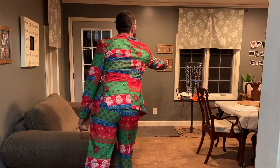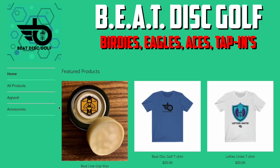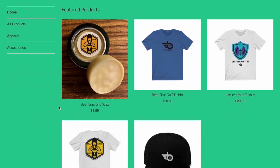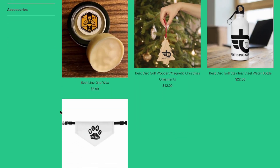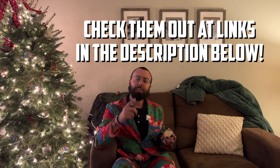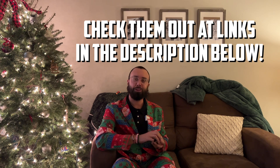Just trying to keep the putt nice and loose with the weather getting frightfully cold outside. But in case my wife kills me for doing this indoor putting, let me take a minute to tell you about today's video sponsor, Beat Disc Golf. Whether you like birdies, eagles, aces, or tap-ins, Beat Disc Golf is committed to bringing you the highest quality products with the hottest designs at the best available prices. They even have this new eco-friendly grip wax that truly is the bee's knees. Check them out at the link listed in the description below.